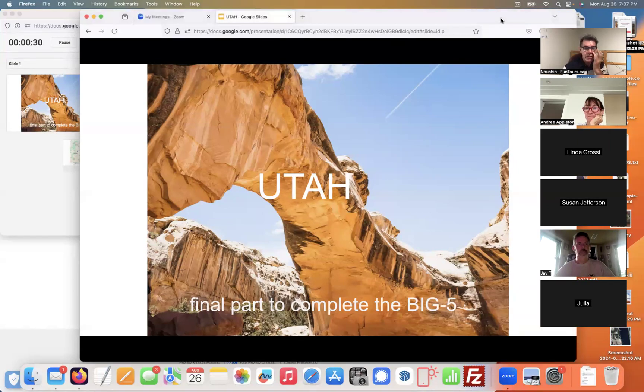This is the final part to complete the Big Five. Bryson and Zion are two of the Big Five; Capitol Reef, Arches, and Canyonlands are the other three. There's a lot to see in Utah — you'll notice quite a difference, with more arches, more deep canyons, and quite a few different things compared to the Arizona-Utah trip.